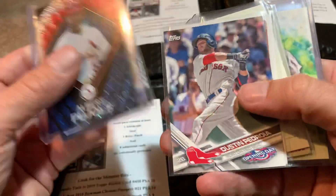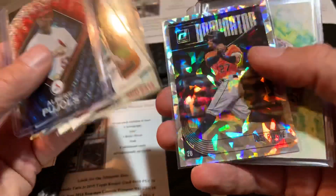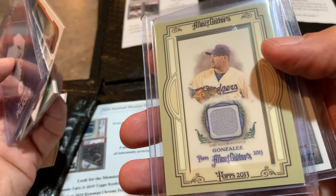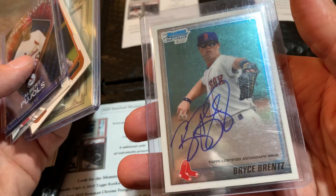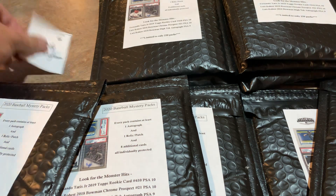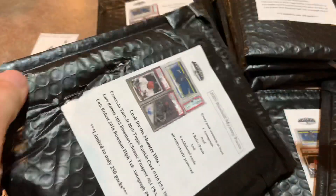Brian, spot number five. There's a 1970 Glenn Beckert — pretty nice. We have a Topps Inception Xander Bogaerts. There's Adrian Gonzalez, and the auto is Bryce Brents — his first Bowman Chrome card. Unfortunately, Bryce Brents hasn't really done anything in the big leagues. I know the Pennants signed him to a spring training invite a couple of years ago and he did okay, but I don't know.